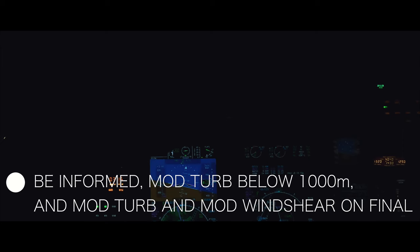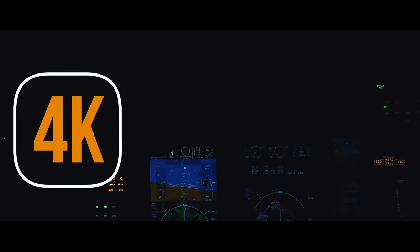You have to be informed of model turbulence below 1,000 meters and model turbulence and model wind shear on final. Alpha Mike, QB5M, clear of traffic, descend to 600 meters high, cleared Yankee approach for runway 24. Descending 600 meters, cleared ILS Yankee runway 24, Alpha Mike.